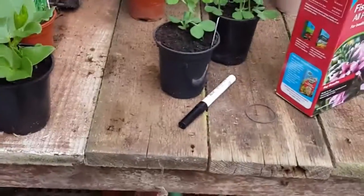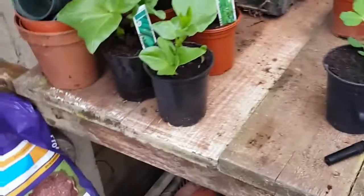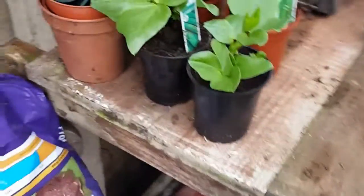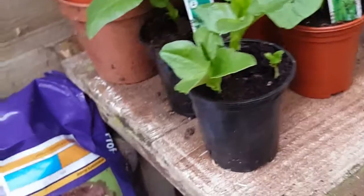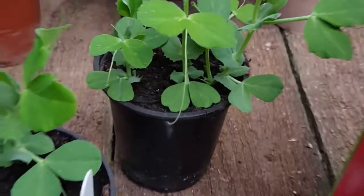Hello everybody, welcome back to Mike's greenhouse. So today I've had a bit of a problem. I came into my greenhouse to find that all of my plants are growing very quickly — it's not a bad thing, but they're growing too quickly really, because I can't find a place for them, so I'm going to have to find a decent place to put them very soon.